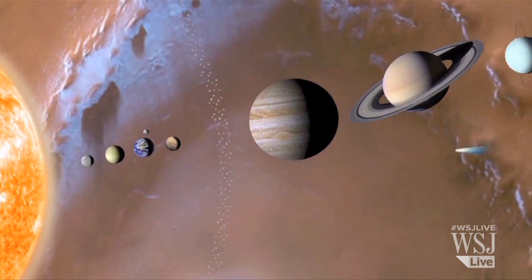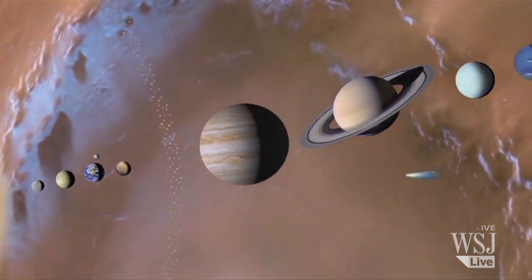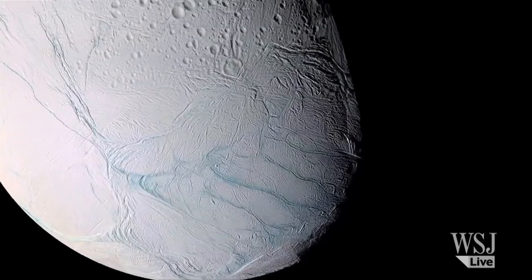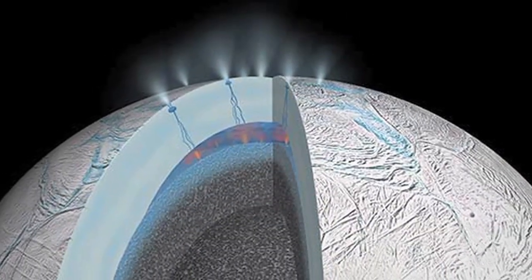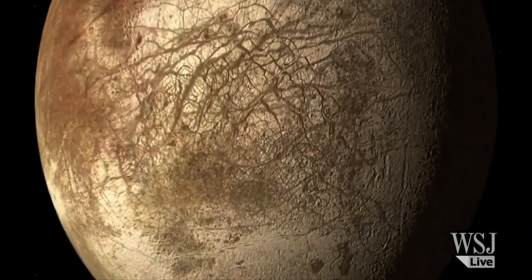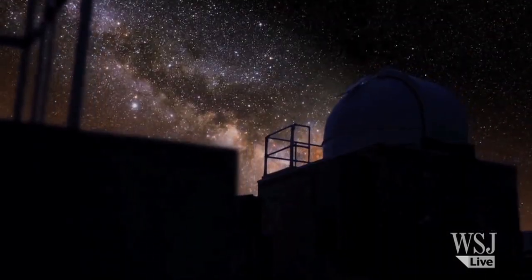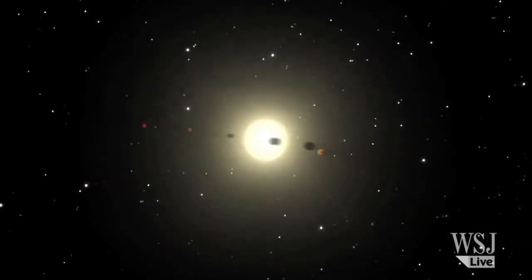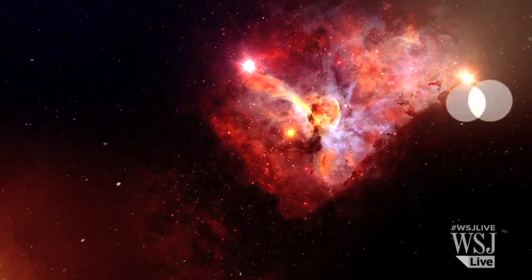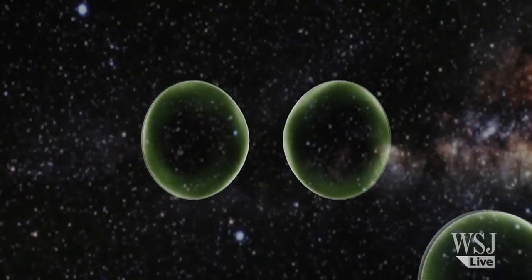A day before NASA announced the Ganymede finding, scientists also announced that Saturn's tiny moon Enceladus might have warm oceans beneath its icy crust. Another recent discovery indicated a vast ocean beneath the surface of Jupiter's moon Europa. These and other discoveries of water reserves outside of Earth in recent years fueled scientists' search for habitable worlds outside our planet and the search for life as we know it.